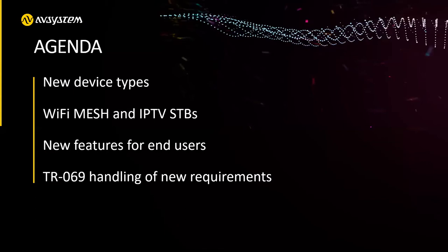I'd like to focus on the ones which are rapidly growing right now, like Wi-Fi mesh and IPTV set-top boxes. I'd also like to talk a little bit about new features for end users — related with the new world we are living in, with all the remote jobs and a lot of stuff moving online. And at the end, how TR-69 is handling these new requirements.